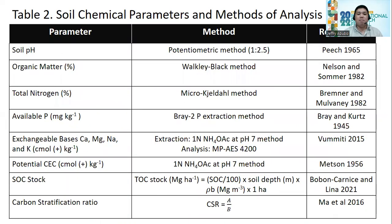For soil chemical properties, table two shows the soil chemical parameters and the methods of analysis. The parameters include soil pH, organic matter, total nitrogen, available phosphorus, exchangeable bases such as calcium, magnesium, sodium, and potassium, as well as potential CEC, soil organic carbon stock, and the carbon stratification ratio.